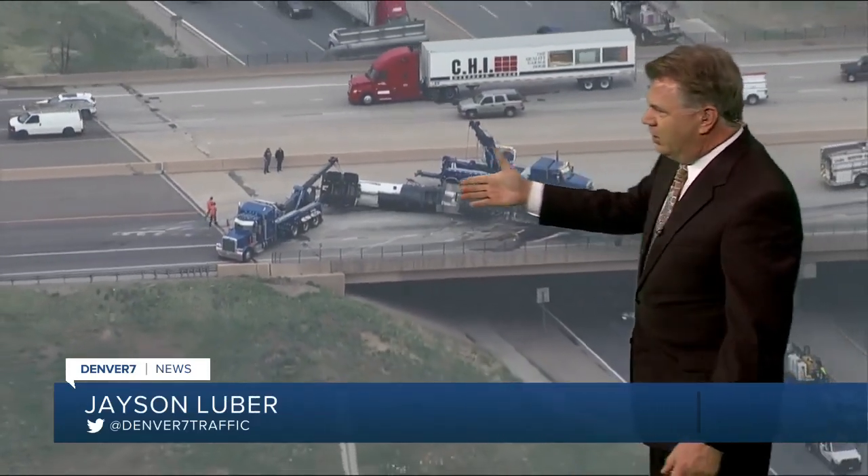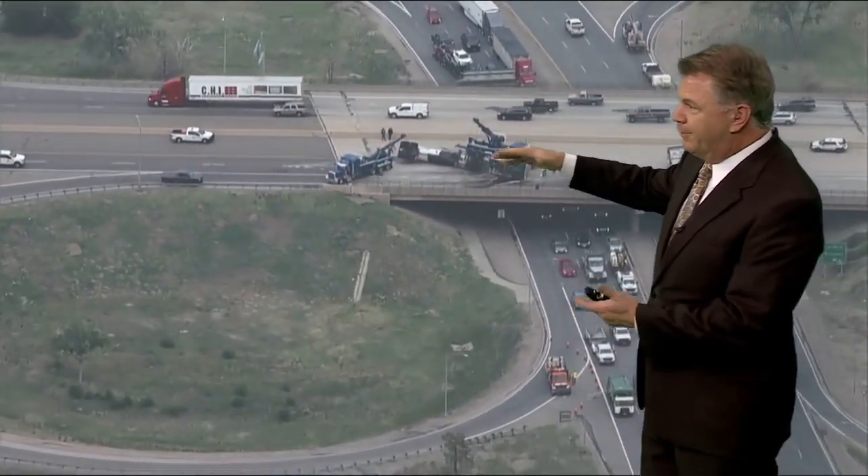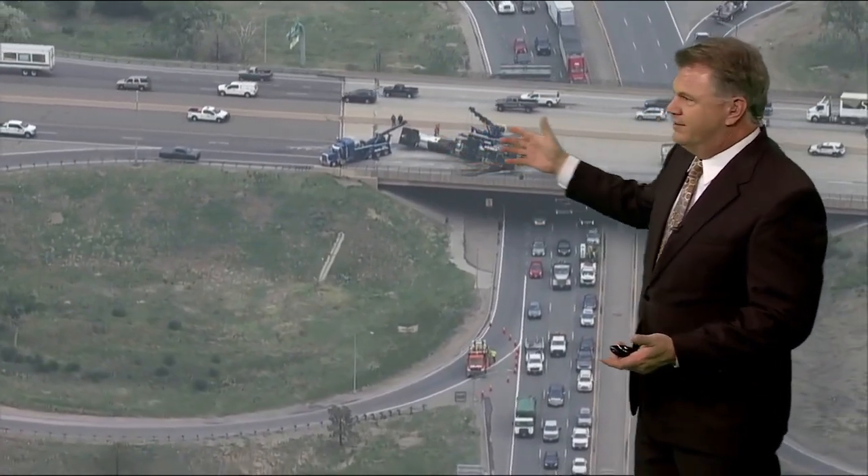Right now you do have this semi that was hauling asphalt, still blocking all eastbound lanes at 270. You see two big tow trucks in here trying to figure out a way to upright this thing without spilling all the material that's inside it and causing more of a mess than is already there.